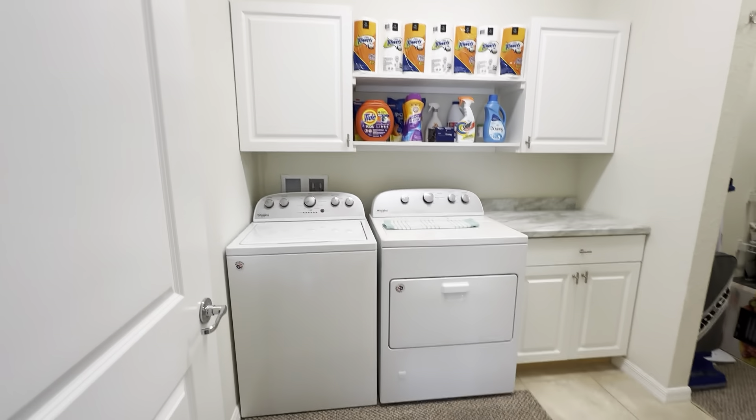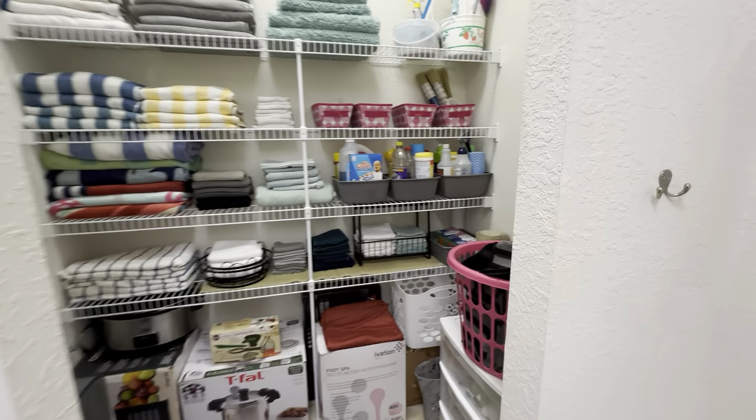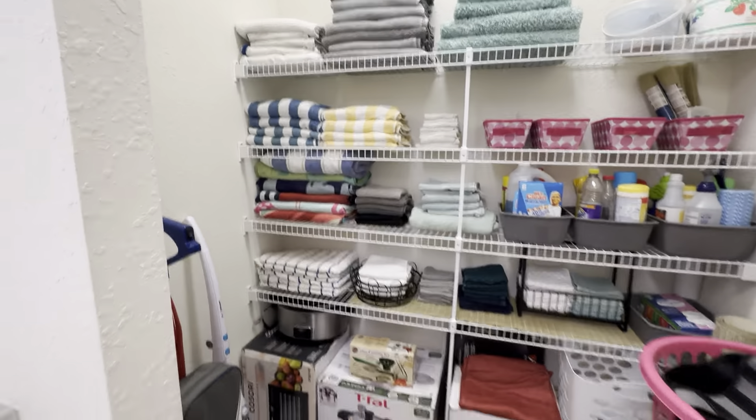Your oversized laundry room with a massive amount of storage.